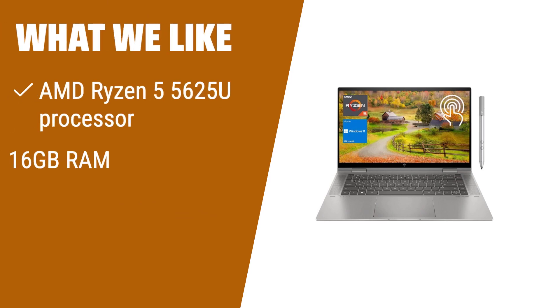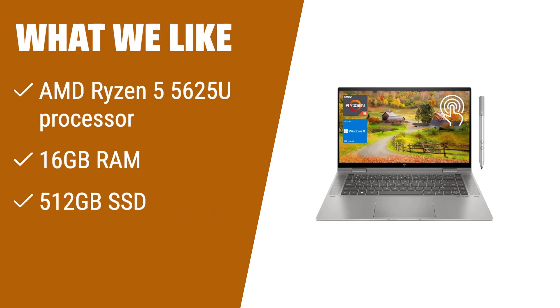What we like: If you're looking for a versatile 2-in-1 laptop, the HP newest Envy x360 is the perfect choice. With a powerful AMD Ryzen 5 processor, ample RAM, and a fast SSD, this laptop can smoothly run multiple applications and browser tabs. Whether you're working, streaming, or browsing, this laptop offers a responsive and efficient experience.